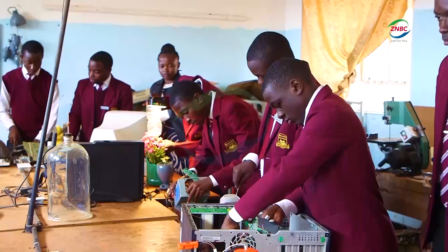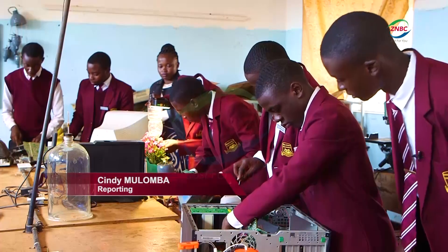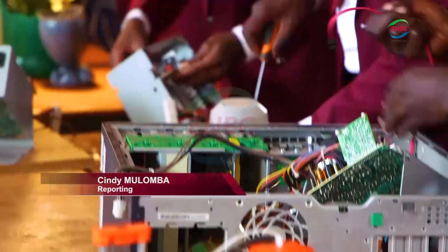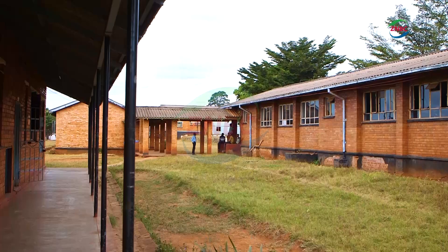The maker lab is the first of its kind at Chawala STEM School and is expected to inspire similar initiatives across the province. Cindy Mlomba, ZNBC News.